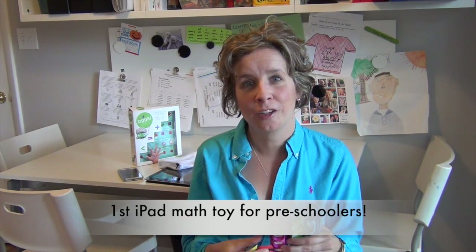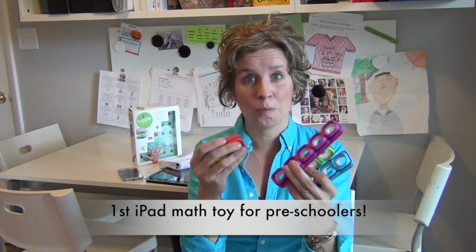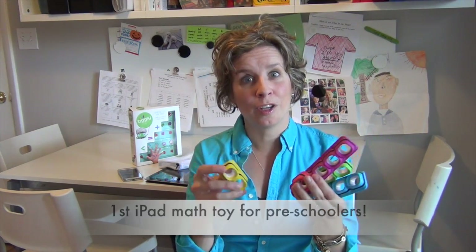TigglyCounts is the first iPad math toy for kids ages 3 and up. Preschoolers can actually learn their numbers and learn counting by using these rods, which are based on the Cuisenaire rods of Montessori education.